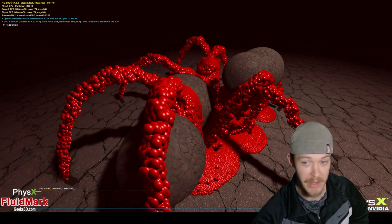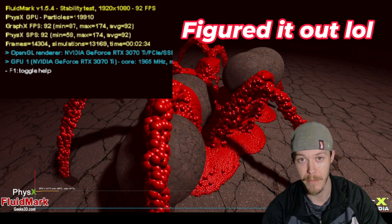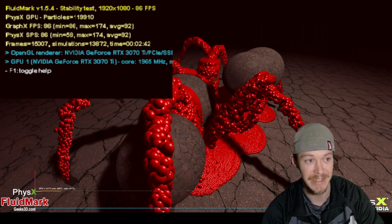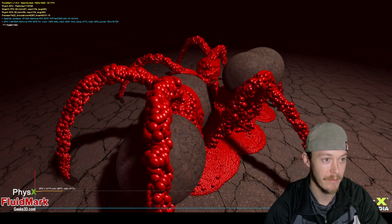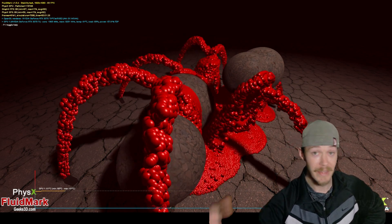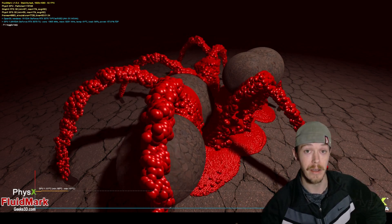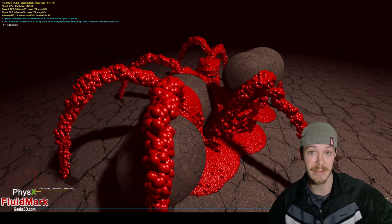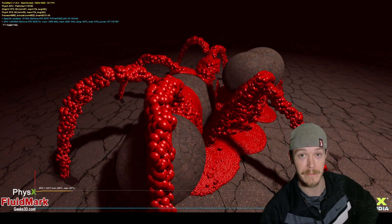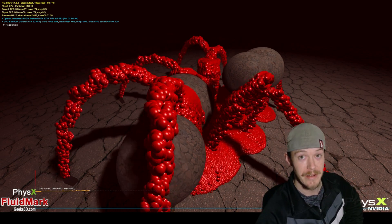That was a pretty cool test. In Fluid Mark you can also adjust the particle count — increase above 120,000 to stress it further, or decrease for less load. Let me know in the comments what you think about NVIDIA removing PhysX, whether you play any of the games I listed, and whether you're thinking about getting a 50-series card. If you do, are you keeping your older GPU to still play these older games? As always, thanks for watching — don't forget to subscribe and get 'er done.